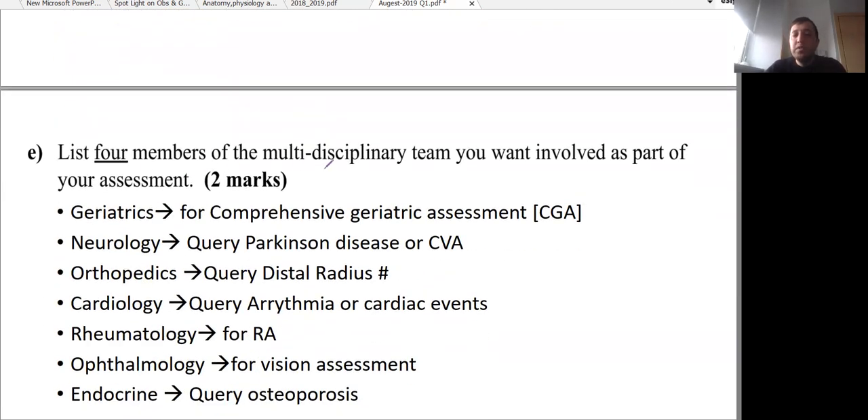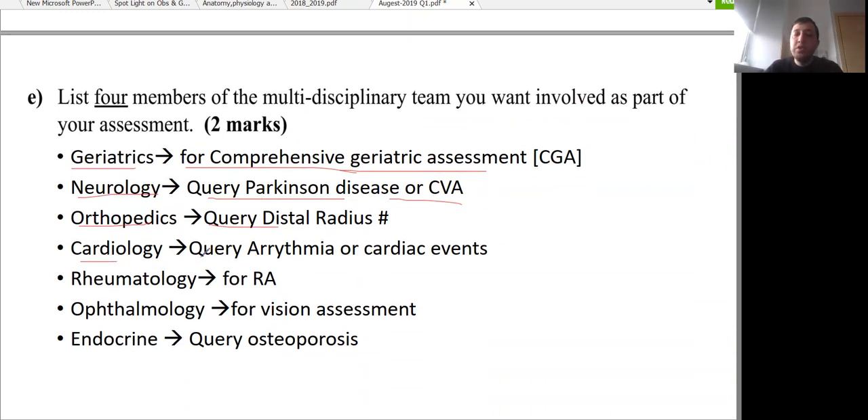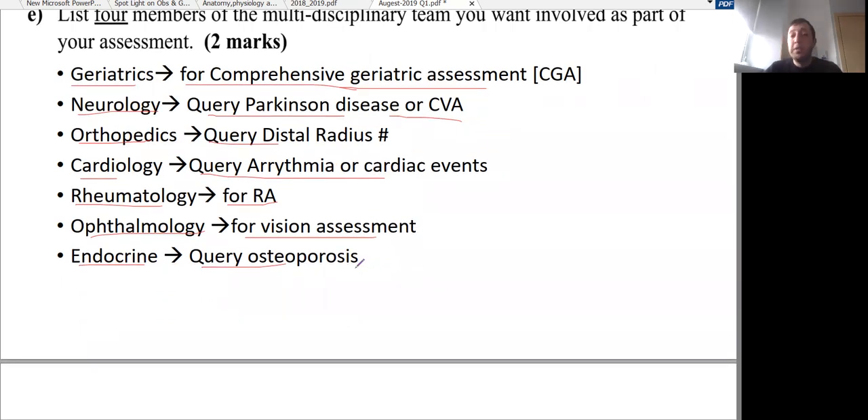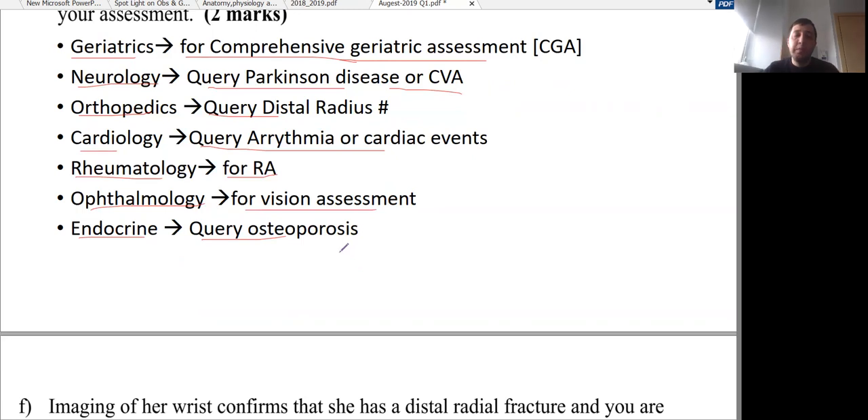The question then asks to name four members of the multidisciplinary team you would want involved in this patient's assessment. These include: geriatric medicine specialist for comprehensive geriatric assessment; neurologist for query Parkinson's disease or query CVA/stroke; orthopaedics for query distal radius fracture; cardiology for query arrhythmia and cardiac events; rheumatology for rheumatoid arthritis; ophthalmology for vision assessment; and endocrinology for query osteoporosis.